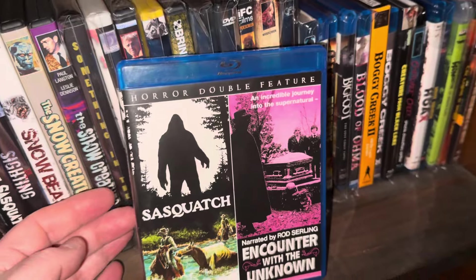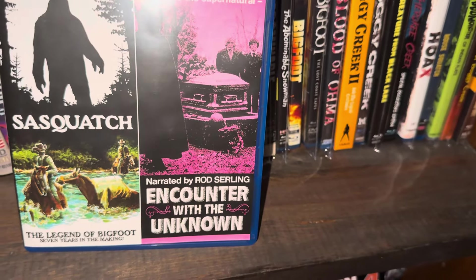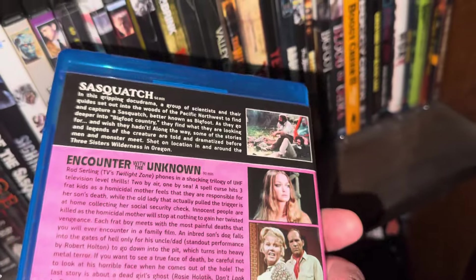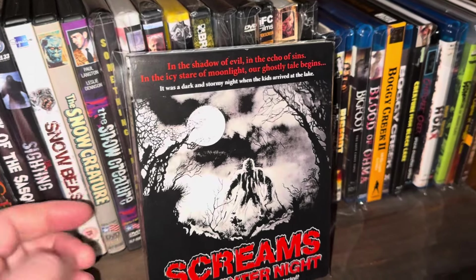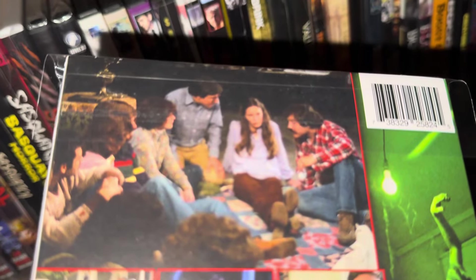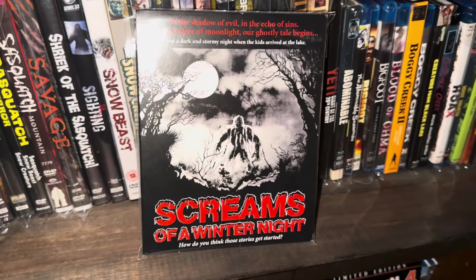The next one is another horror double feature from Code Red — you get Sasquatch, and then there's a cool anthology movie narrated by Rod Serling from Twilight Zone called Encounter with the Unknown. I recommend this one. And another Code Red Blu-ray — Screams of a Winter Night — this is another one you'll be able to win. It's a horror anthology with three or four or maybe five different stories that these people tell when they get kind of trapped in a cabin in the woods. One of the stories is a Bigfoot story — it's pretty good, a fun little watch.